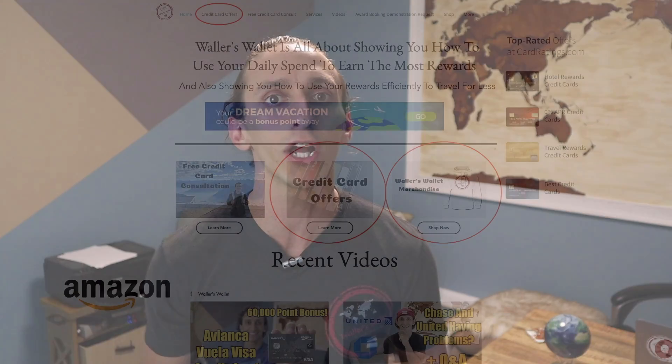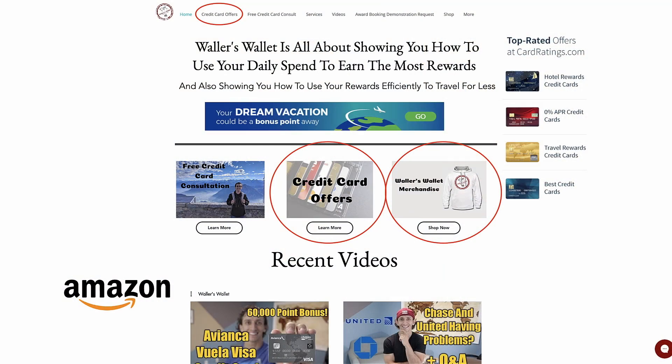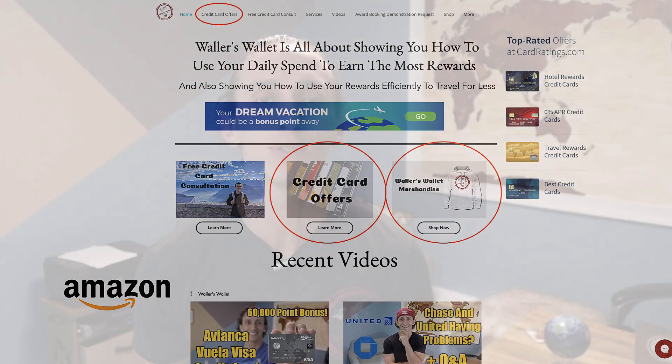Shopping portals are some of the easiest ways to earn a ton of points, and when you start stacking these extra offers, the savings and earnings can really add up. If you're not taking the extra couple of minutes to use portals, you're really missing out on a lot of points. So tell me — how do shopping portals play into your earning strategy? Thanks for tuning in. If you want to help support the channel, a simple way would be using links on the website or in the description below. Until next time, safe travels and take care.